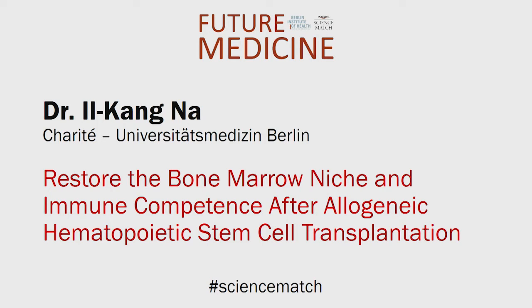Ilkang Nahr, Charité Universitätsmedizin, Berlin. Restore the bone marrow niche and immune competence after allogeneic hematopoietic stem cell transplantation.